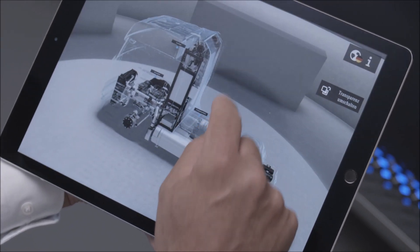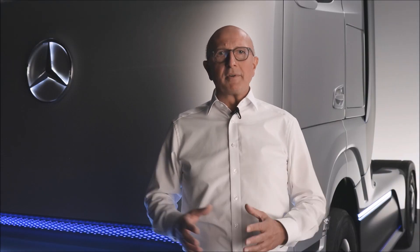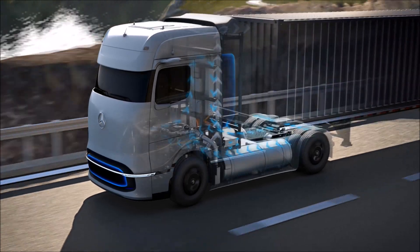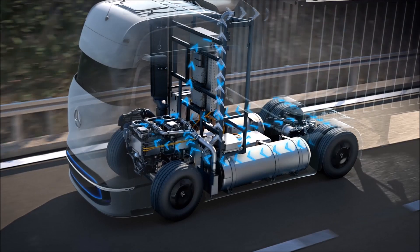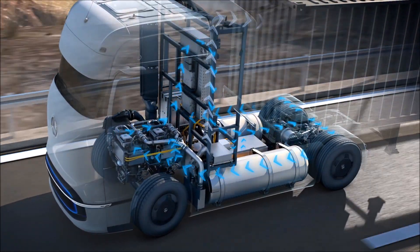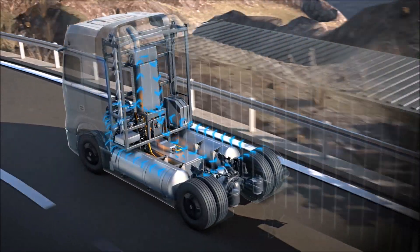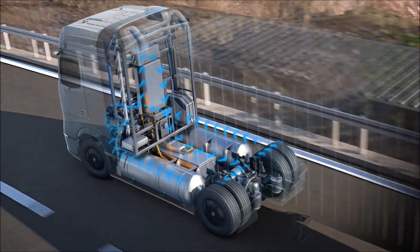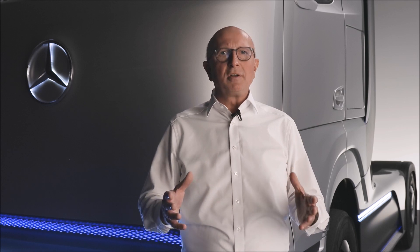Depending on the performance requirements, the vehicle is powered by both the fuel cell and the battery. If more power is required than the fuel cell can currently provide, the battery supplies power. And if the fuel cell generates more energy than the vehicle currently needs, it is stored in the battery. In addition, the battery is charged through recuperation — the recovery of braking energy. This intelligent operating strategy enables a perfect match of fuel cell and battery to power the e-axle with high efficiency.